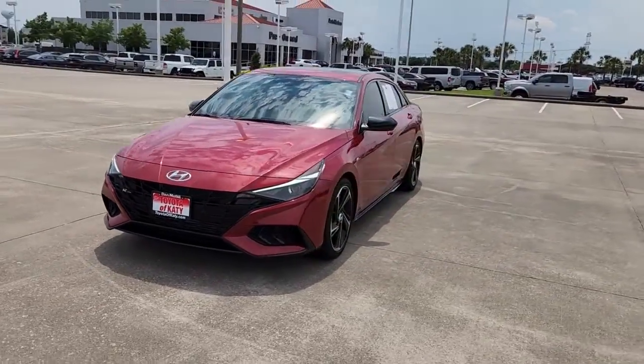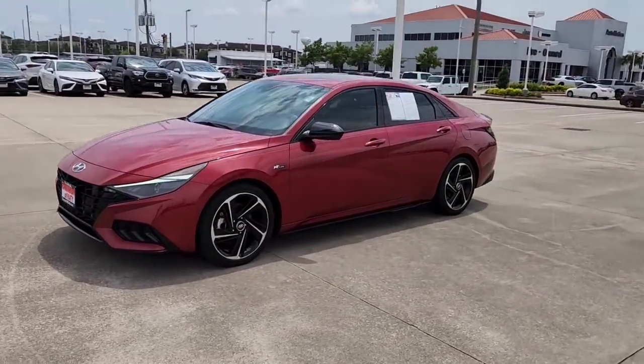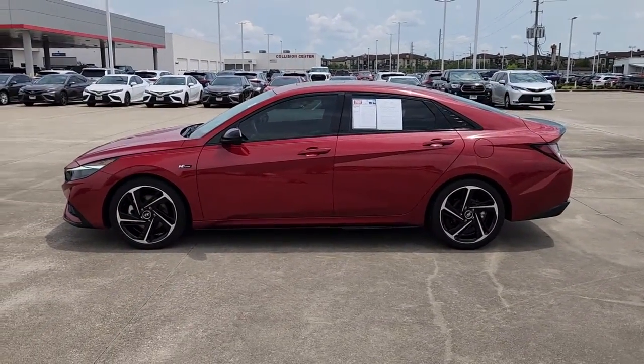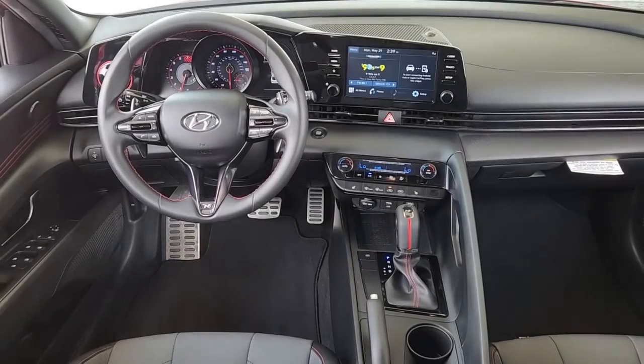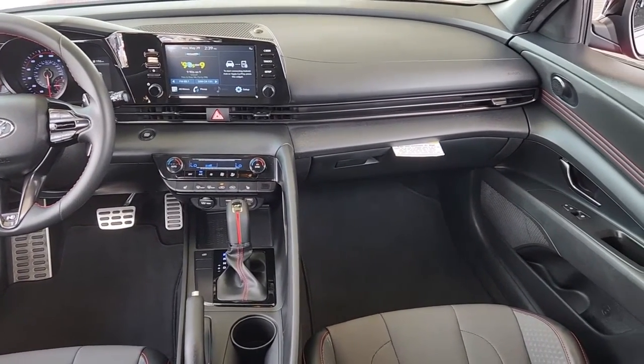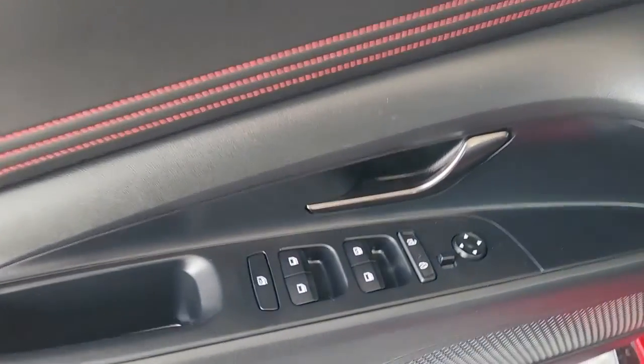These are just some of the great options this vehicle comes with: Apple CarPlay and/or Android Auto, moonroof, keyless entry, heated mirrors, satellite radio, steering wheel audio controls, aluminum wheels, heated front seat, alarm, and electronic stability control.